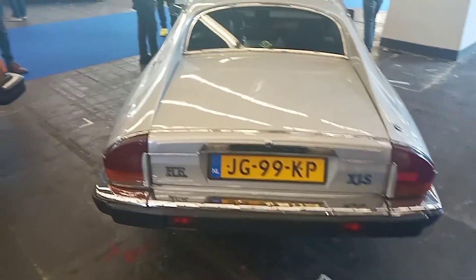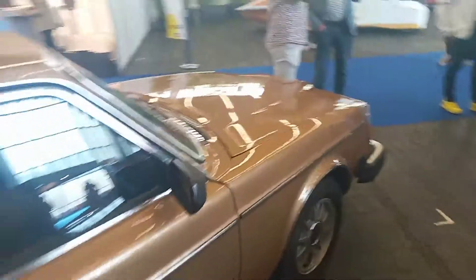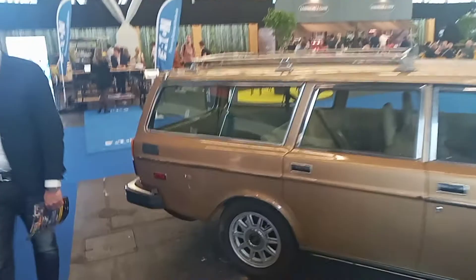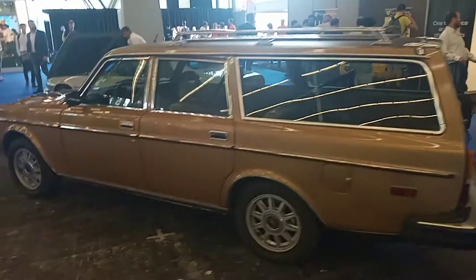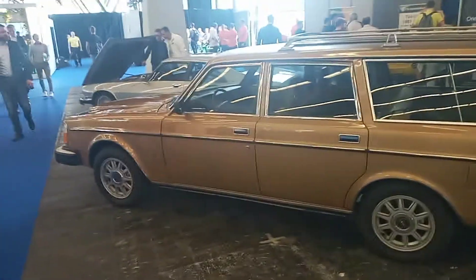Jaguar XJS. The boot's not open — they've probably done it to this vehicle as well. Looks like a Volvo. I'm not sure what it is. Yeah, I was right, it is a Volvo — 265 GLE. Not sure what year it is.